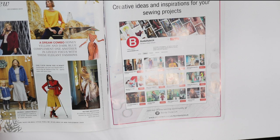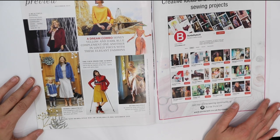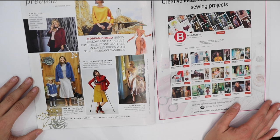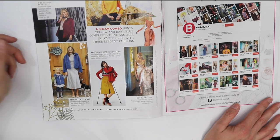Some previews for December — talking about the dream combo of honey yellow and dark blue complementing one another. Yes, they do — they are complementary colors. Luxurious fabrics and retro styles are mentioned.